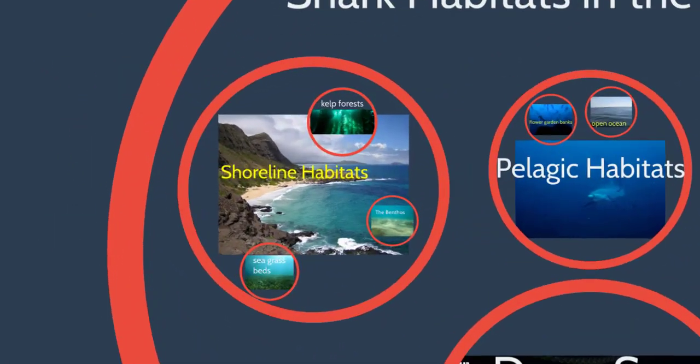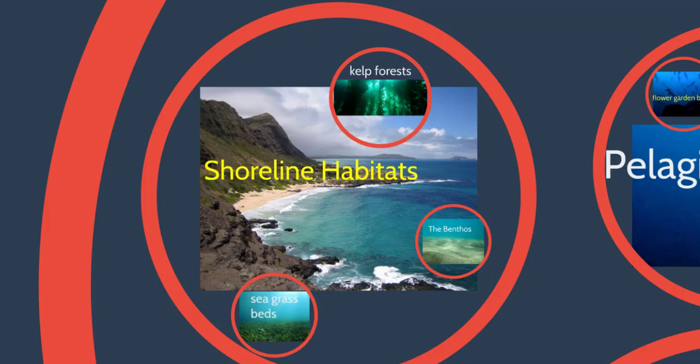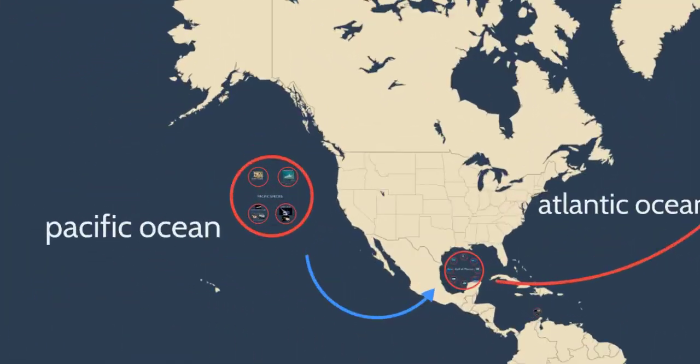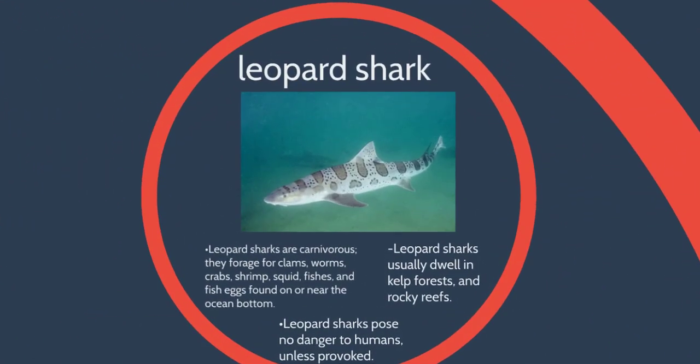In our Pacific Ocean and our shoreline habitats, we have kelp forests. And in those kelp forests, we have these sharks called the leopard shark. The leopard sharks live in the kelp forest or the rocky reefs. They don't really have any danger to humans. They're foraging on the bottom for crabs and shrimp and squid and fish and fish eggs — they eat and forage on the bottom.